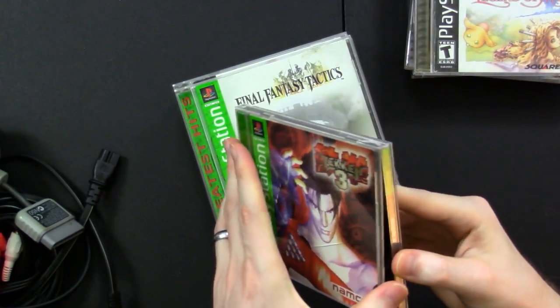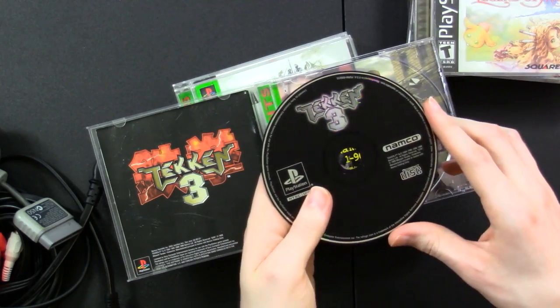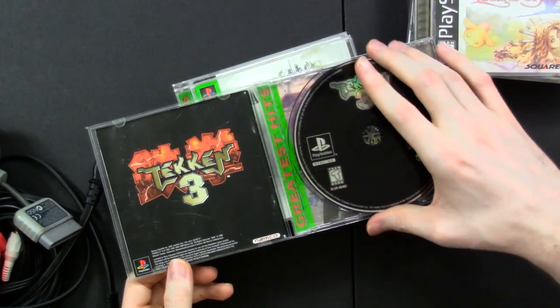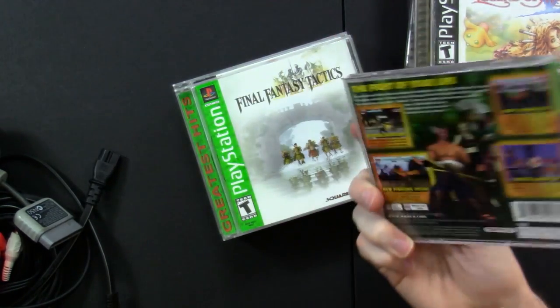We have Tekken 3 here. A lot of these are greatest hits, which are alright — I kind of like the green case. It's got the manual, it's got the disc. The disc does not look all that scratched up for its age and it's got a nice blue hue to it. It's got the Namco tip line if you need to call for some tips on how to beat up your friend on the couch. I don't think I have Tekken 3 — I know I had Tekken 2 and the Tekken Tag game on the PS2, but I don't think I had 3 specifically.